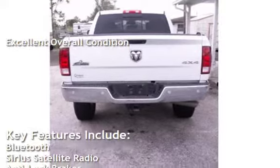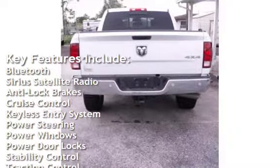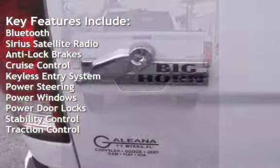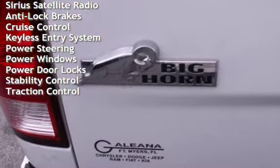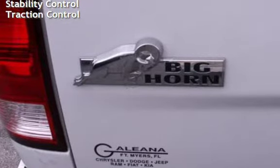Key features include Bluetooth, Sirius satellite radio, anti-lock brakes, cruise control, keyless entry, power steering, power windows, power door locks, stability control, and traction control.